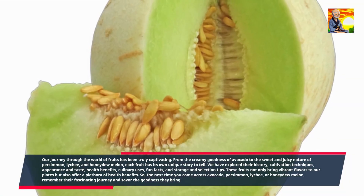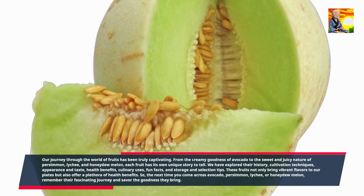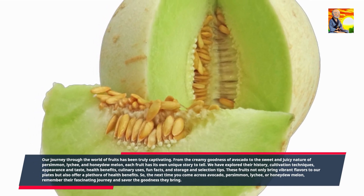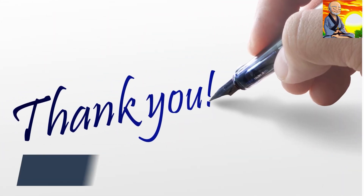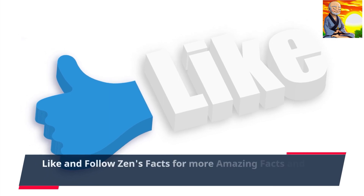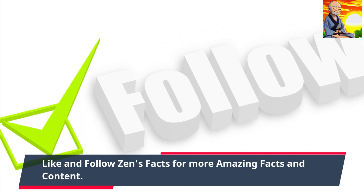So, the next time you come across avocado, persimmon, lychee, or honeydew melon, remember their fascinating journey and savor the goodness they bring. Thank you for joining us on this fruit-filled adventure. Like and follow Zen's Facts for more amazing facts and content.